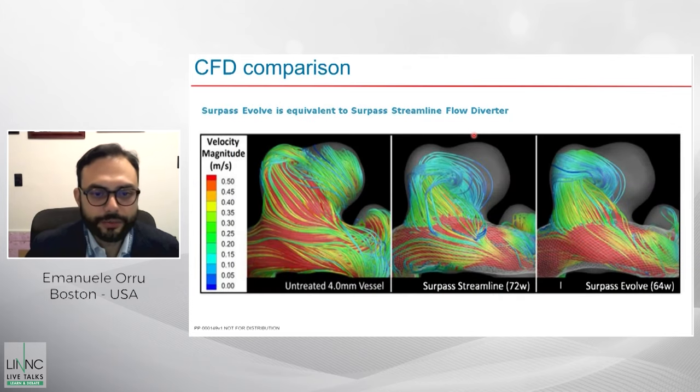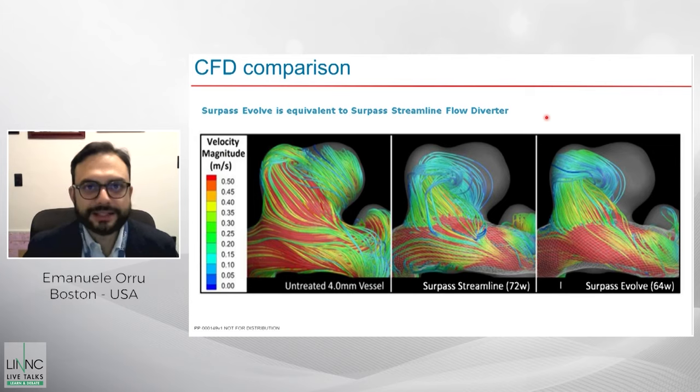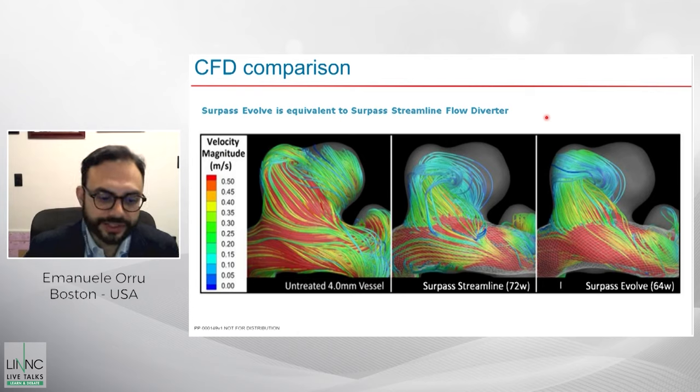When you look at computational flow dynamics studies, you have proof of this. You can see how the velocity magnitude decreases when you place a Streamline or an Evolve in a model aneurysm in a comparable way, which is not unexpected because we know that porosity is the main determinant of the flow diverting effect.